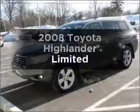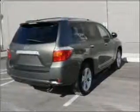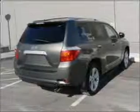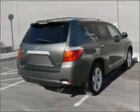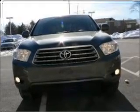Introducing the Highlander. This great auto could be yours today. With a reliable six-cylinder engine that responds smoothly to its five-speed automatic transmission, the anti-lock braking system will help deliver you safely to your destination.